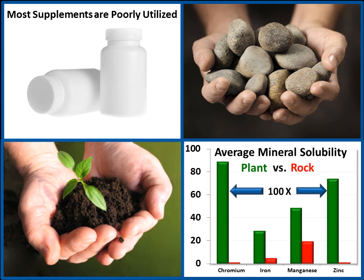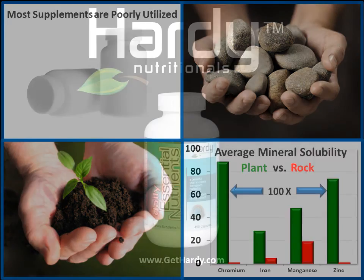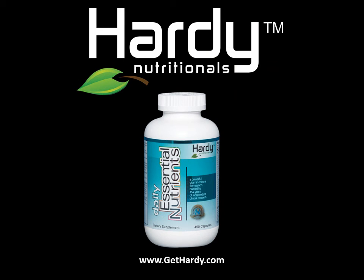In summary, we've shown you why not all supplements are created equal and why they don't perform equally. Our other videos will give you a deeper understanding of why Daily Essential Nutrients is superior to other supplements on the market.